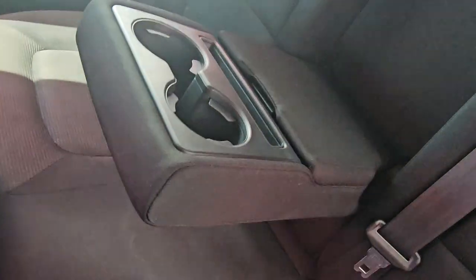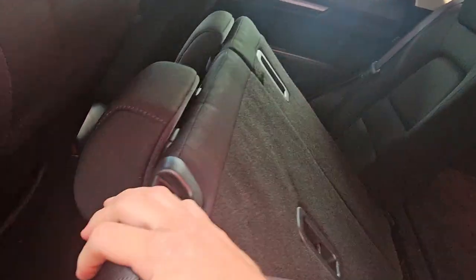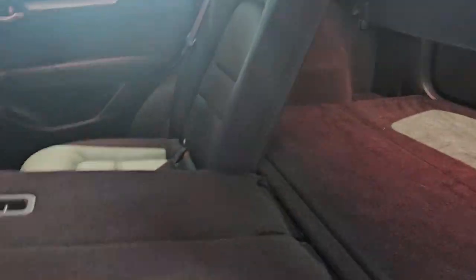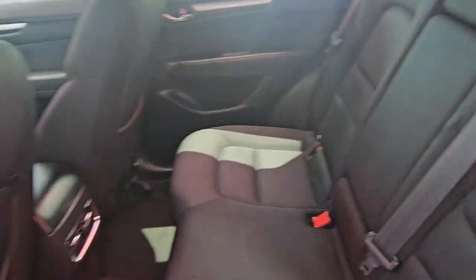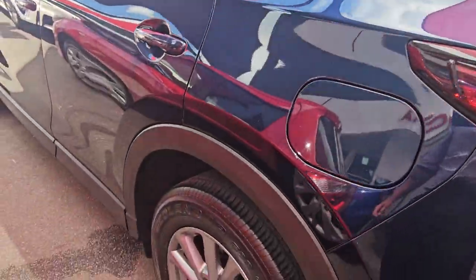We've got the armrest separators in the middle with all the cup holders there, and USB ports hidden in the back — pretty cool feature that. We've got the 60/40 split for these seats; you simply drop those down. You've got one, two, three ISOFIX anchor points between all those. There's a little privacy shade in the back that simply comes out like that — I'll show you how that works in just a second.